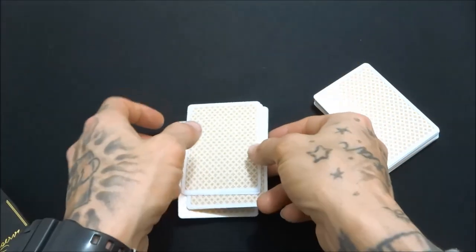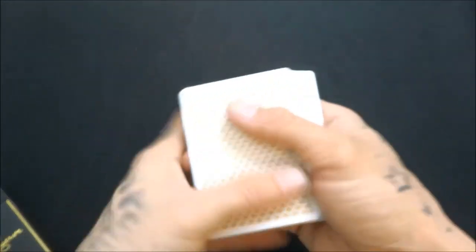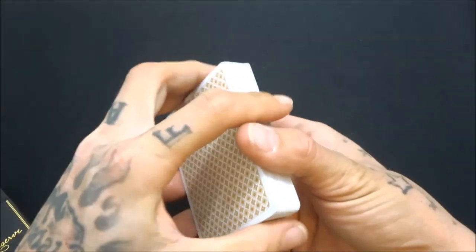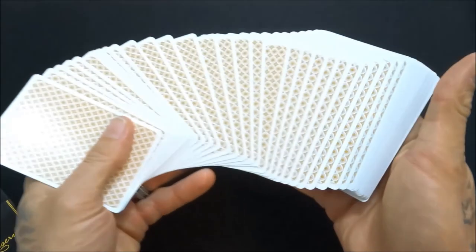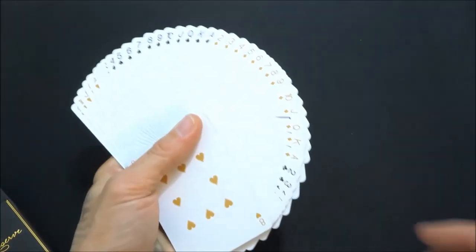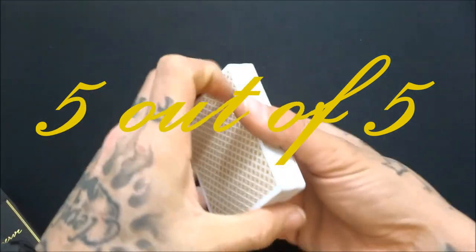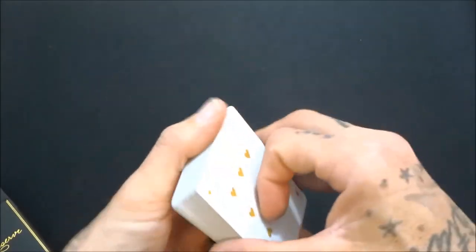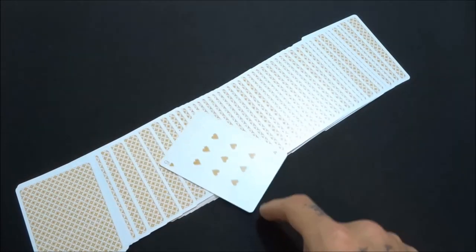This deck is good for anything — cardistry, magic, the whole nine. It's got gaffes so I'd probably prefer it for magic, but it's good enough for anything. I would definitely give this deck a five out of five. You get gaffes, it's a great deck, and it's a collector's item. I wish I would have grabbed two.